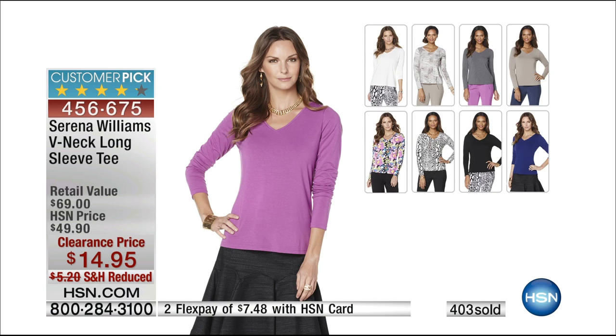At $49, customers loved it all day — feels great, washes well, color stays, fit is gorgeous. At $14.95, about 400 have just blown out the door. The order number is 456675. In zebra, there's less than 100 left. Light plum is very, very limited as well, so we'll try to keep you posted.